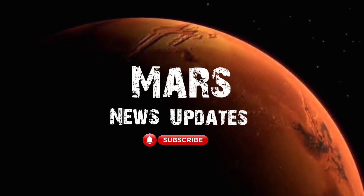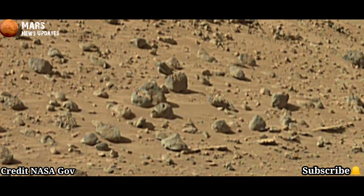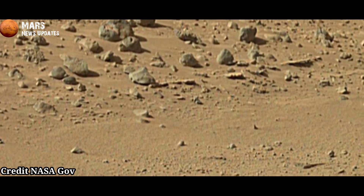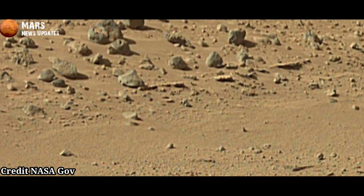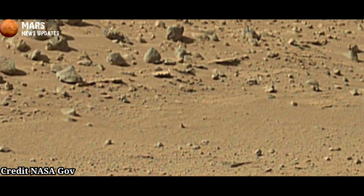Hi Viewers, welcome to my YouTube channel Mars News Updates. If you are new on my channel, please subscribe for future updates and watch the complete video. Let's start the video.